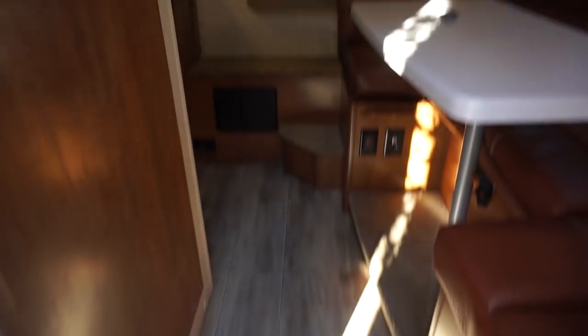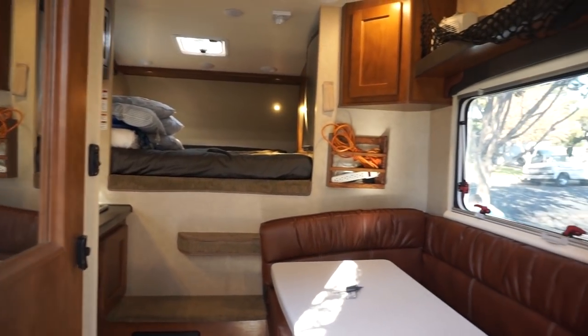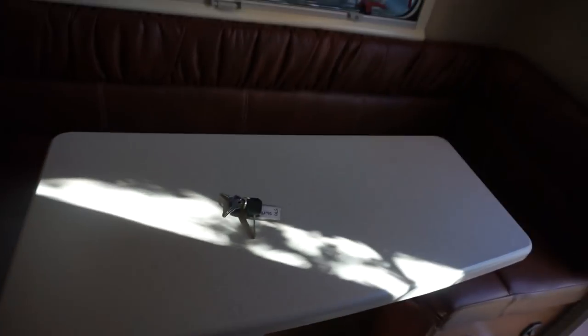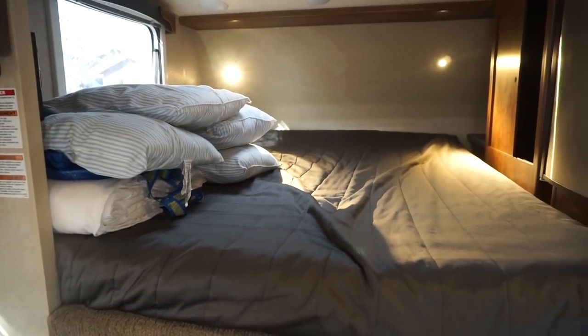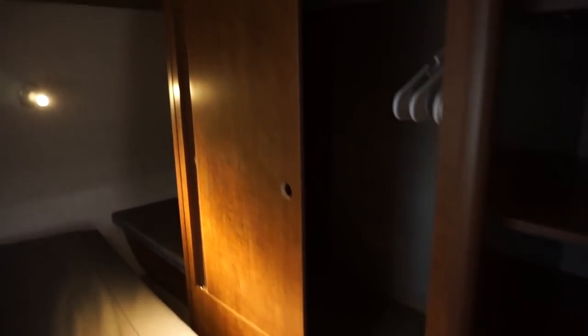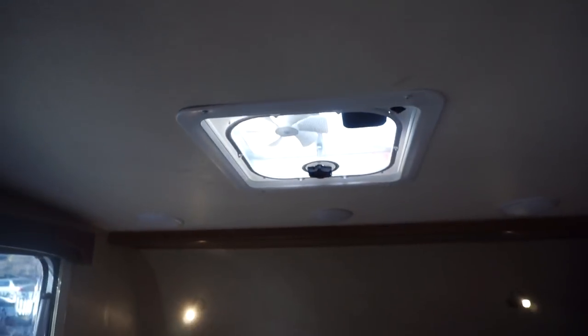So this is our camper van — looks something like this. You've got your table over here, a good size seating arrangement. You can turn this table into a bed, so if you have more people you can do that. Here's the bed we have over here — it's a pretty good size. It's got a fridge, a mini fridge, some place where you can hang all your clothes, more space over there, good lighting, and it has a vent fan over there.